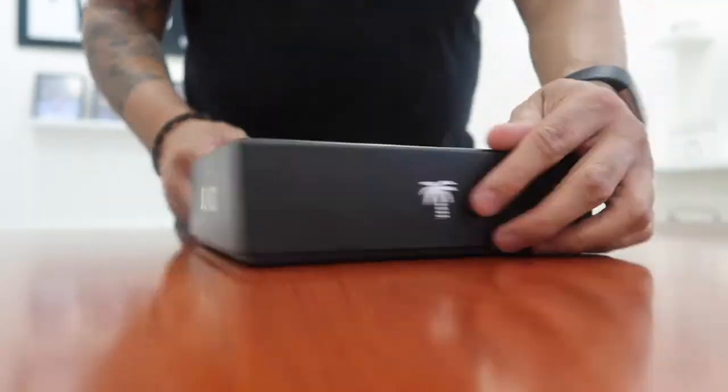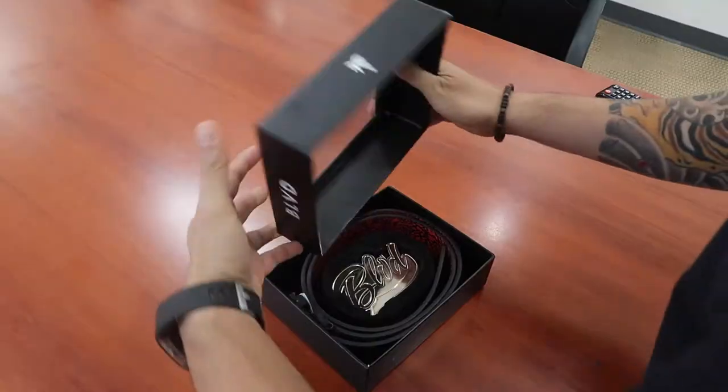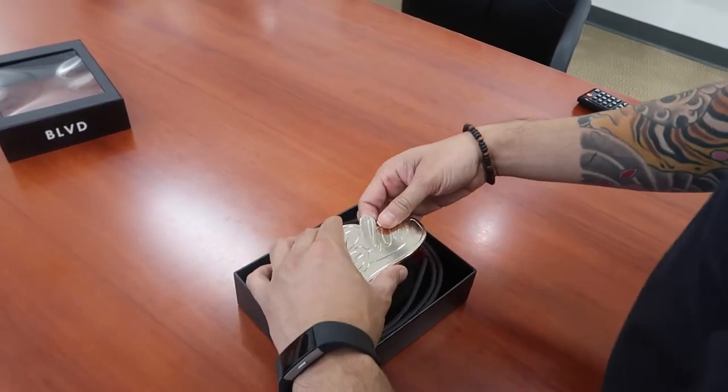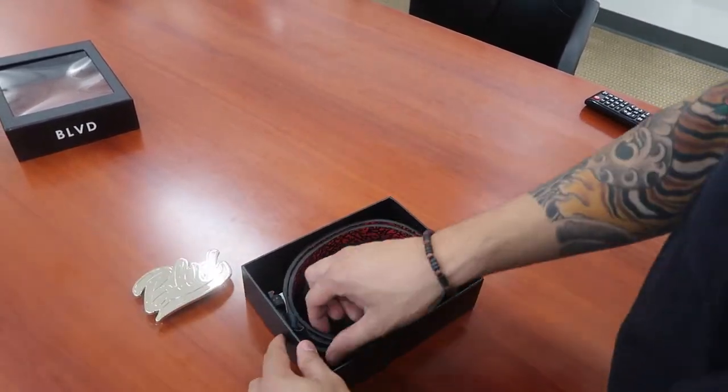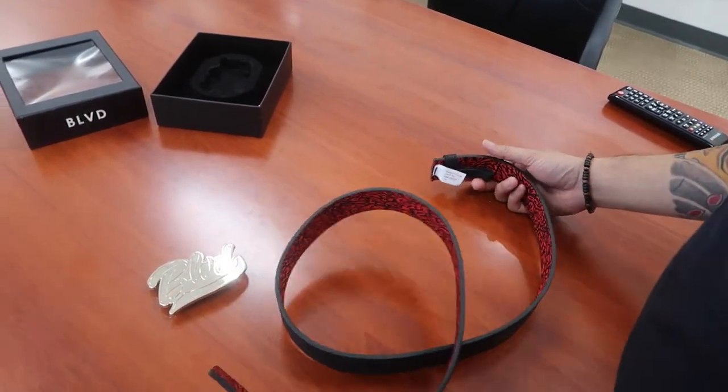The packaging has a logo on all four sides. And as you open it, you can see the buckle in the center. The buckle is made out of sturdy metal — it almost feels bulletproof. And then the faux animal print, and on its reverse you have a red and black palm tree crackle pattern.